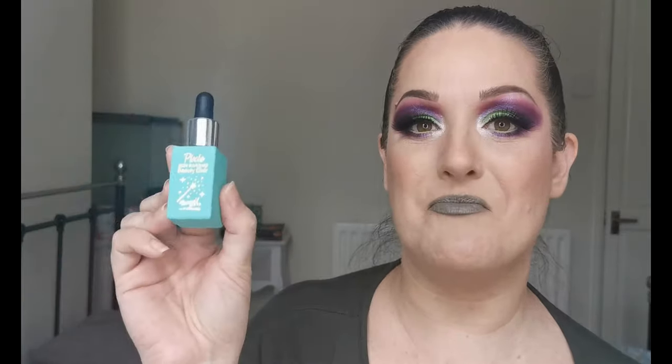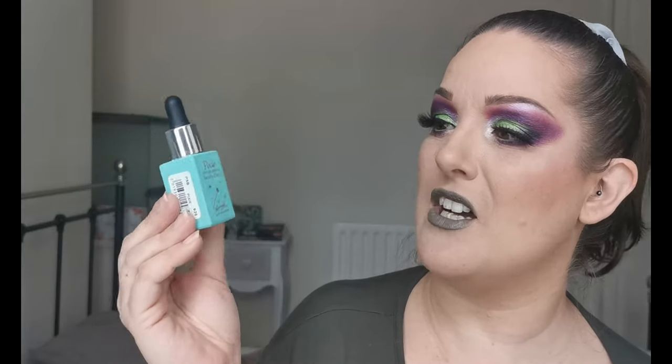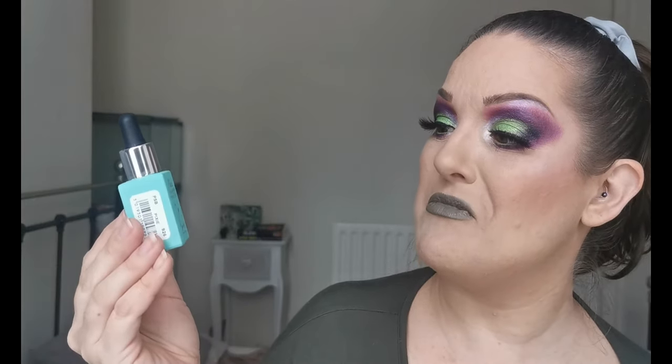Now on to the more makeup things. I have this Barry M pixie skin blurring beauty elixir primer. I believe it's a pretty good dupe of the Fasali one, though I've never tried that. I do know that I love this — it leaves such a smooth base for foundation. On days when I've not worn foundation, it has a really nice blurring effect on its own, and I think it helps my makeup last longer.